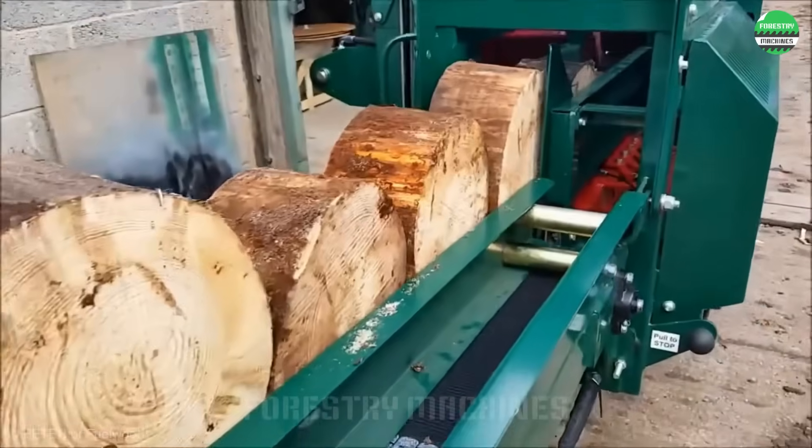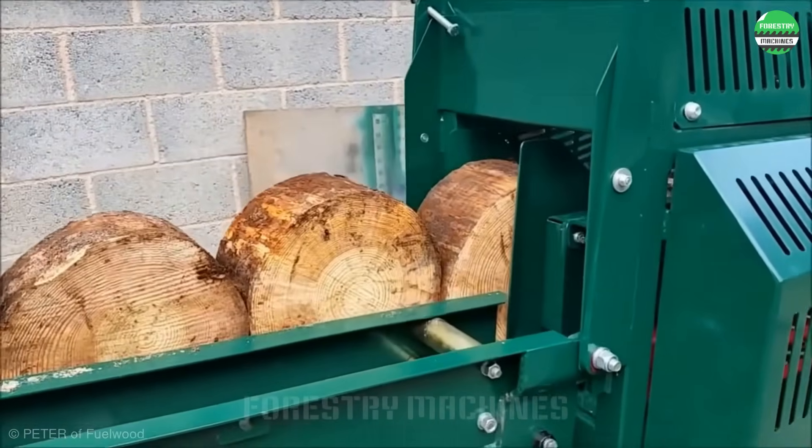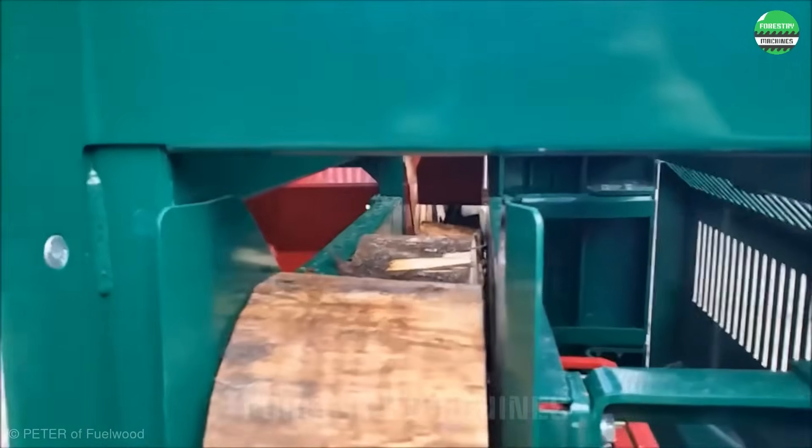Welcome to this miniature firewood production factory. With an impressive design, logs are being queued for cutting and processing. Let's observe the input and output of this process — it's amazing.